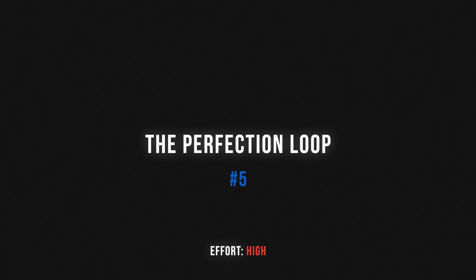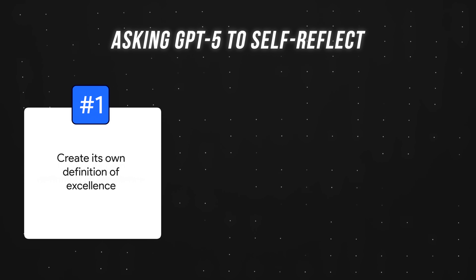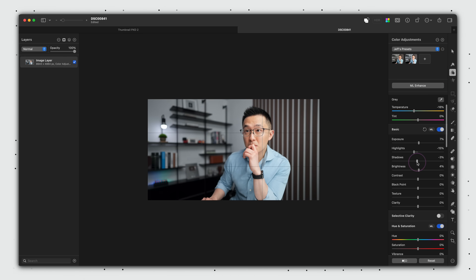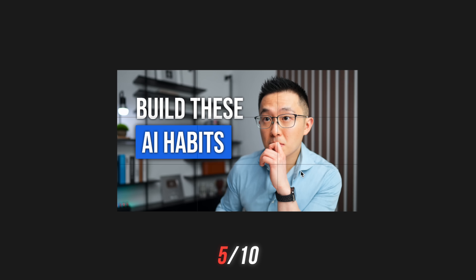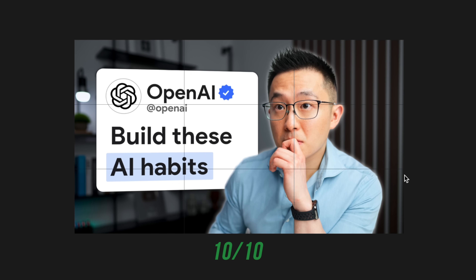Moving on to our final tip: the perfection loop. Effort: high. Remember how GPT5 excels at critiquing itself? OpenAI actually recommends we exploit this. Instead of accepting GPT5's first response and manually asking for improvements, you tell it upfront to create its own definition of excellence, grade its own work, and keep iterating internally until it achieves the best result. Imagine a designer that grades their initial draft against their own quality checklist, decides it's only a 5 out of 10, redesigns it, but version 2 is still only 7 out of 10, and they keep going until they score a 10 out of 10. This is essentially what we're making GPT5 do.